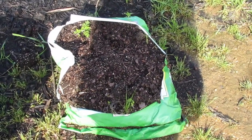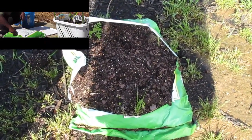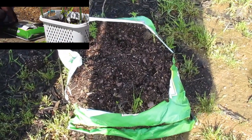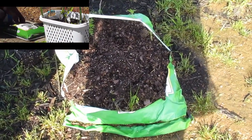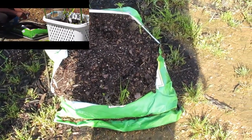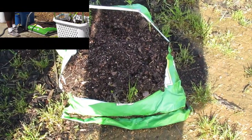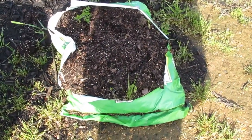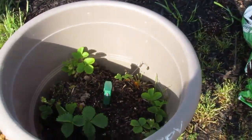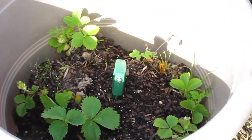I did a video a while back on the strawberries that were in this bag, and they've been in here for a couple years now. I decided to go ahead and get a shovel and scoop them out. I was going to take the whole bag apart and dump it, but there were ants in it, so I decided I would scoop them out and then bait the ants once I put them in their own container. These are alpine strawberries.